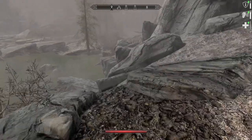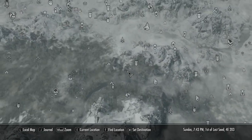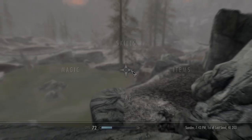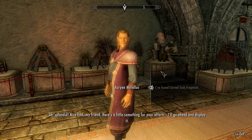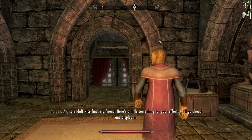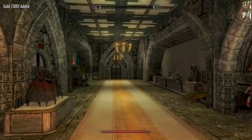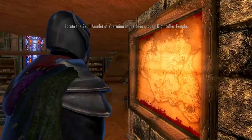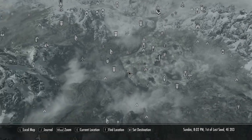Despite not finding many spots, we did get a decent amount of stuff. Going back to the museum to give this Carved Tusk Fragment to Arian. Arian takes it and goes to display it. Let's do another research project to see what it points us toward — Skull Amulet of Vermina, Night Collar Temple. Another amulet.